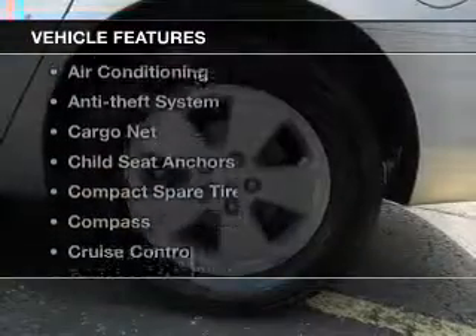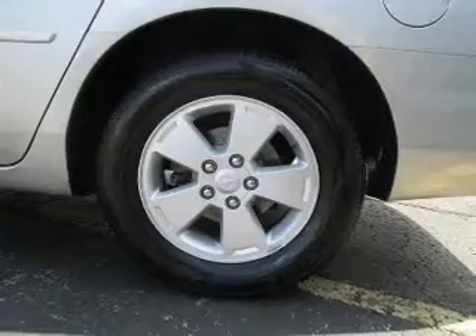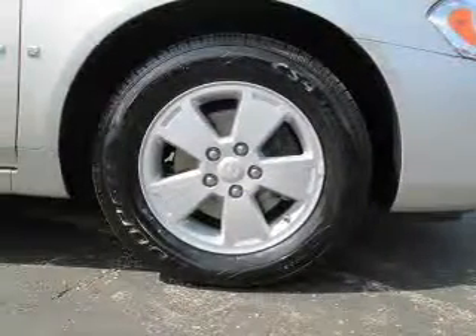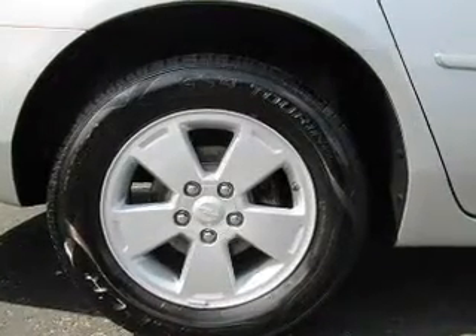With these notable features, you won't want to miss out on the opportunity to own this amazing ride: cruise control, power steering, an adjustable tilt steering wheel, and air conditioning. Let us put you in the driver's seat today. Call or click to contact us.